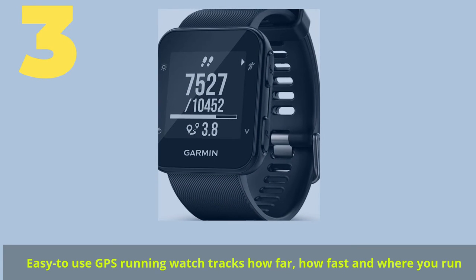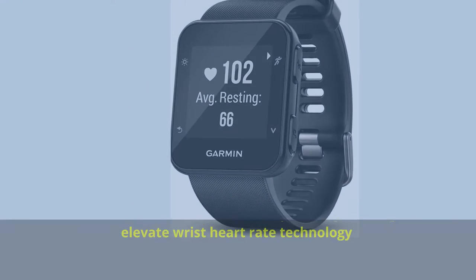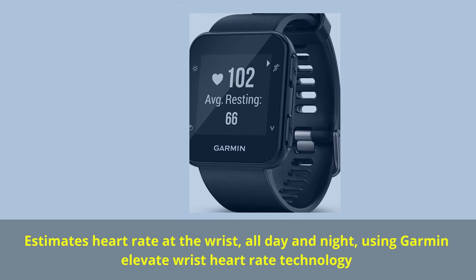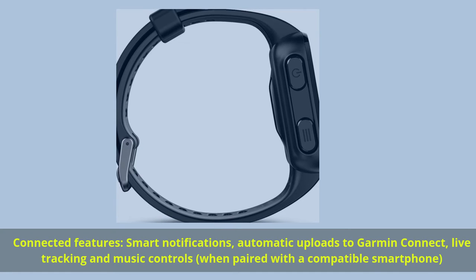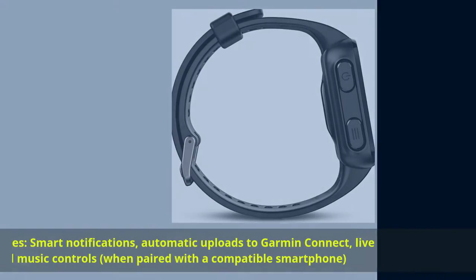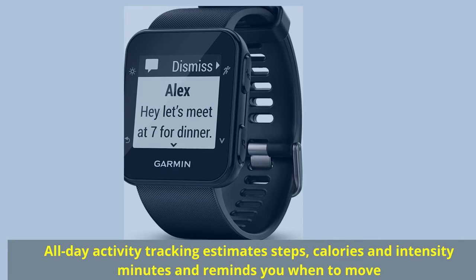Number 3. Easy to use GPS running watch that tracks how far, how fast, and where you run. Estimates heart rate at the wrist all day and night using Garmin Elevate wrist heart rate technology. Connected features include smart notifications, automatic uploads to Garmin Connect, live tracking and music controls when paired with a compatible smartphone. All-day activity tracking estimates steps, calories and intensity minutes, and reminds you when to move.